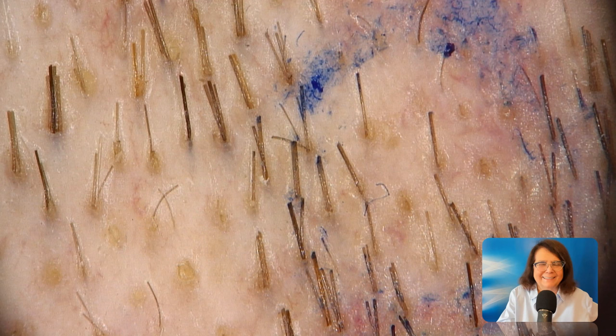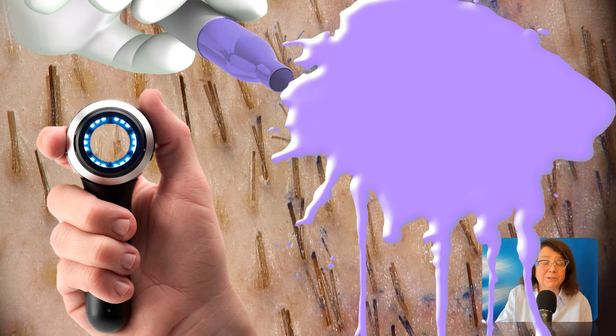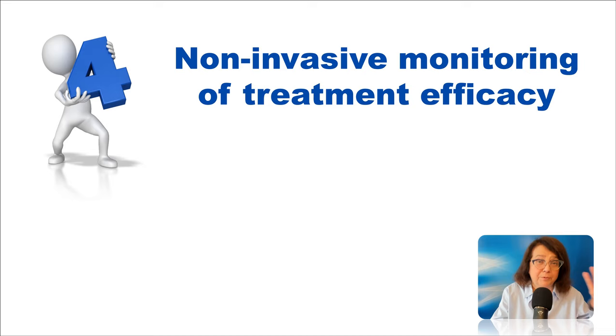There is one thing I would like to draw your attention to. When you use markers — regardless of type — the area is usually wet for a moment after making the mark. It is important when you recheck trichoscopy before taking the biopsy to wait for a moment for the area to dry, because otherwise you will destroy your field of view. Also, if you use a contact dermoscope, you will destroy the field of view of your dermoscope as well.